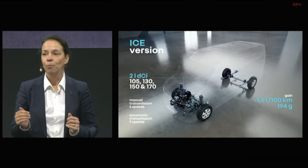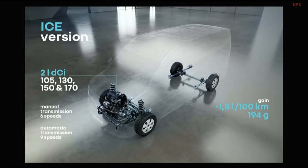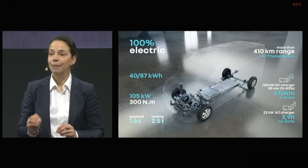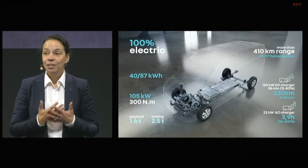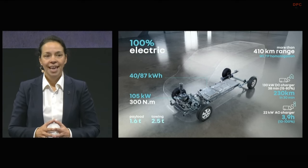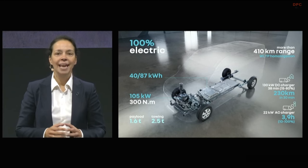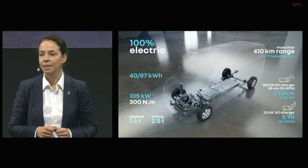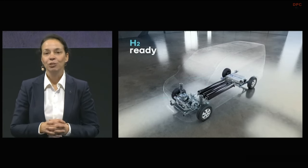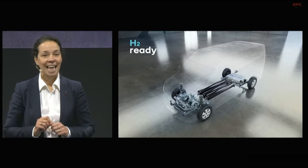Let's talk about performance. The ICE version, available in four power levels, will also be offered with a new 9-speed automatic gearbox for enhanced comfort. The new Renault Master E-Tech will have a range of over 410 kilometres with an 87 kWh battery, giving it the very best range-to-kWh ratio on the segment. The fast charge will also give you an extra 230 kilometres of range in just half an hour. And finally, the hydrogen version, which we will reveal to you a little later.